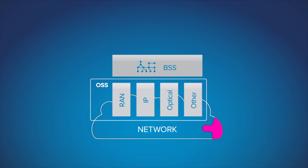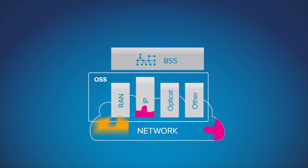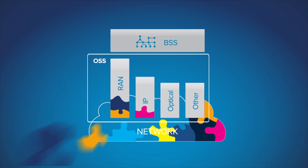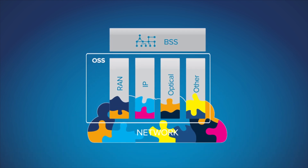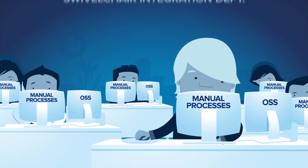Historically, when operators added new services or devices, they would add custom code in the OSS as well. That was fine at first, but eventually the OSS became overly complex and impossible to manage. Worse, this custom code only went so far.